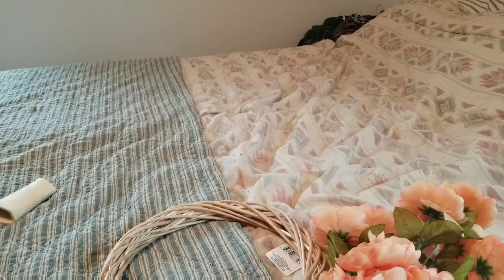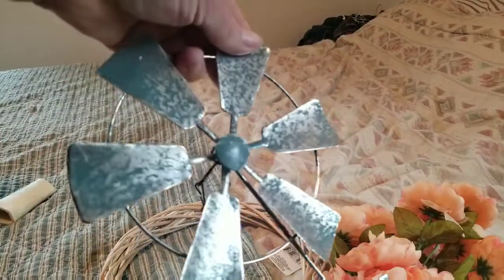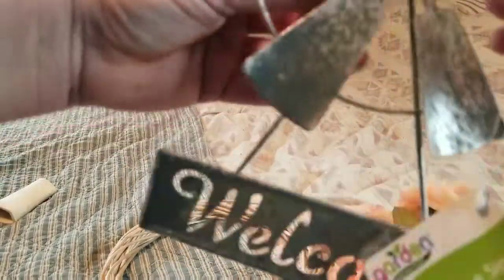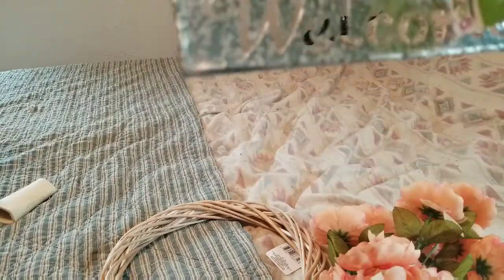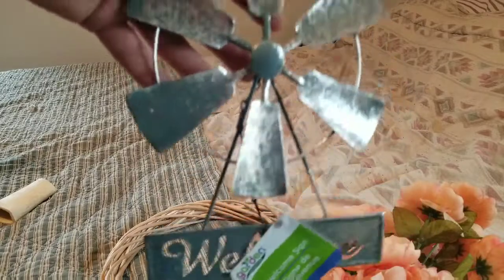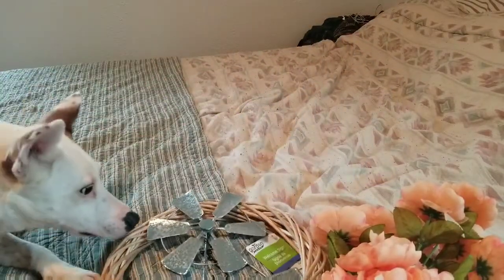Another thing I got is this little windmill welcome sign. I'm not sure if I'm gonna do something with it or leave it as is — I really wanted the one with the bell, but I guess I can always take off the welcome sign. I thought that was really cute, and I know it came in two colors but they only had one.